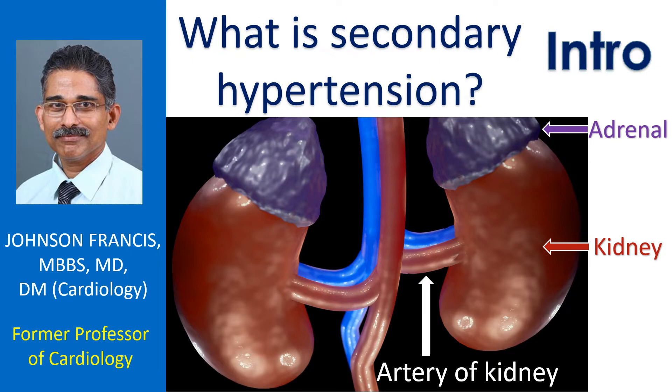But hypertension in children, though rare, is most often secondary. In fact, it is mentioned that secondary hypertension is more common in the extremes of age.